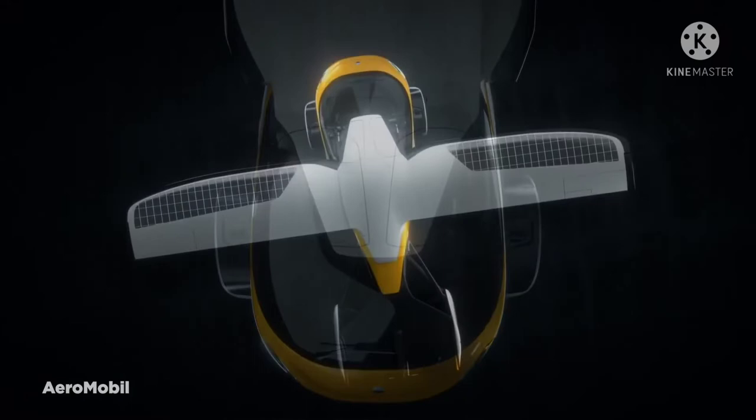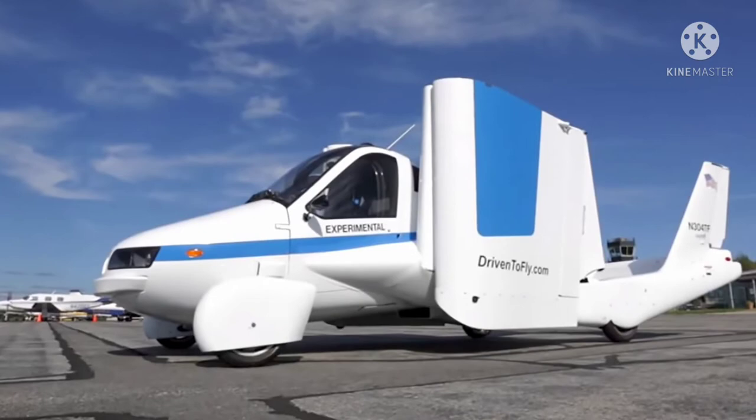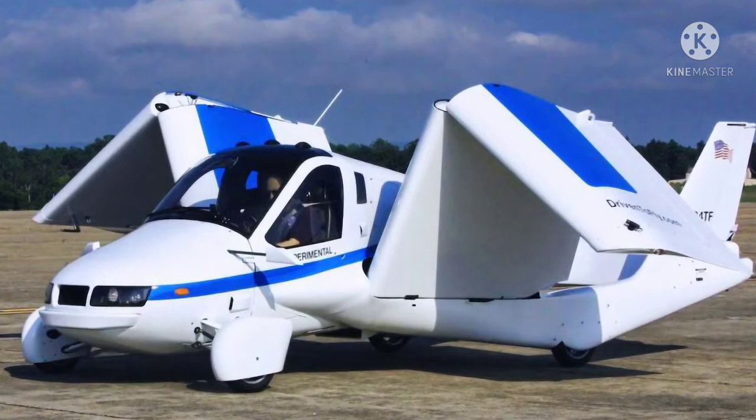Number 5: the Terrafugia Transition. First flown and certified in 2019, the Terrafugia Transition certainly seems to be the future of car flight. Essentially a two-seated vehicle, the Transition acts as a completely street-legal car on land and can be converted to an airplane at the push of a button. The plane was designed to fit in a standard garage, use premium autogas, and require only a light sport pilot certification — targeting casual pilots who want to fly without the hassle of owning a full airplane.